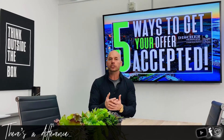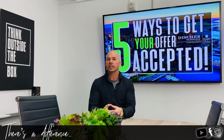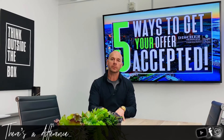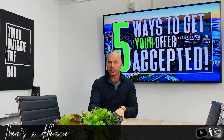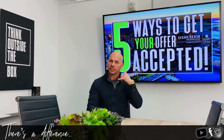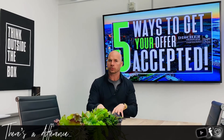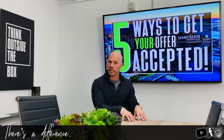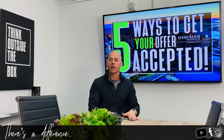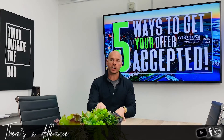Last but not least, number five: follow up. After you submit your offer, your agent should follow up. I text and say, 'Hey, just so you know, I have a clean offer in your email — here's everything that's attached — please reach out if you have any questions.' I also attach the lender's information. Then, contact the lender and say, 'Can you give the listing agent a call? Let them know how strong our buyer is, that you're ready to go and can close on time if not sooner.'